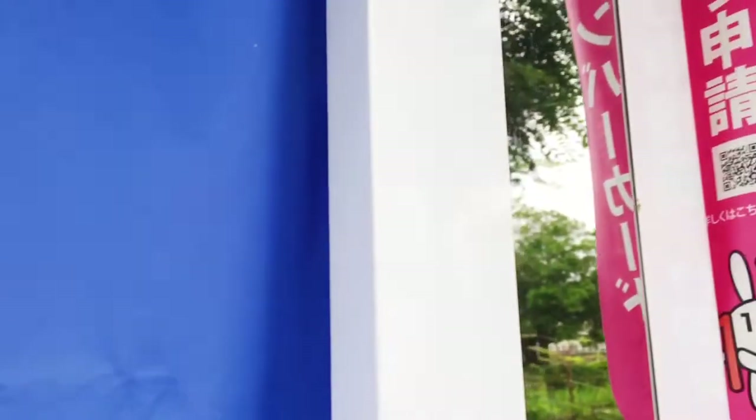Tapos, syempre may salamin siya nganyan no — para kapag papasok ka sa loob, magpapaganda ka muna. So ayan ang itsura niya. Ayan guys, pasok na tayo. Meron siya nito — meron siyang upuan na ganyan. Tapos, meron siyang background na blue. Ayan siya sa loob.